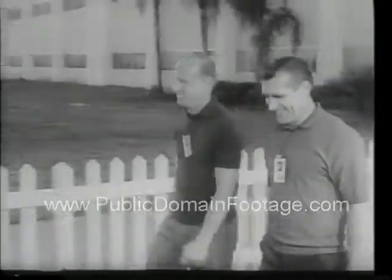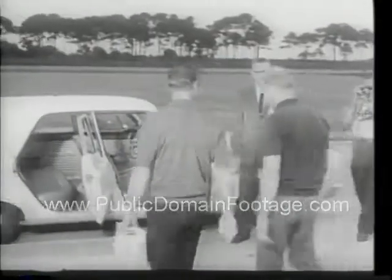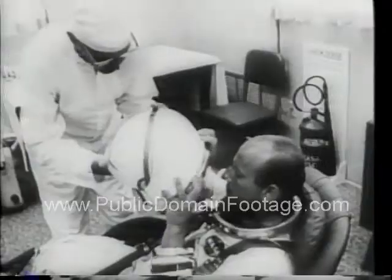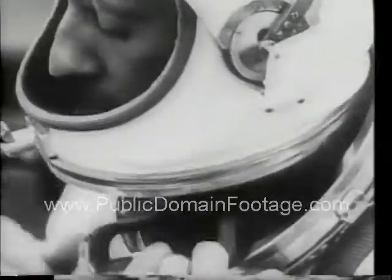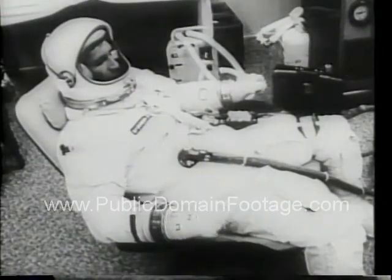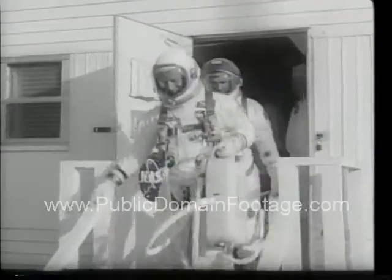Command pilot Charles Conrad on the left with co-pilot Richard Gordon leave their Cape Kennedy living quarters to suit up for the greatest adventure of their lives — the flight of Gemini 11. For Conrad it's his second space flight; he spent nearly eight days circling the earth with Gordon Cooper in Gemini 5.